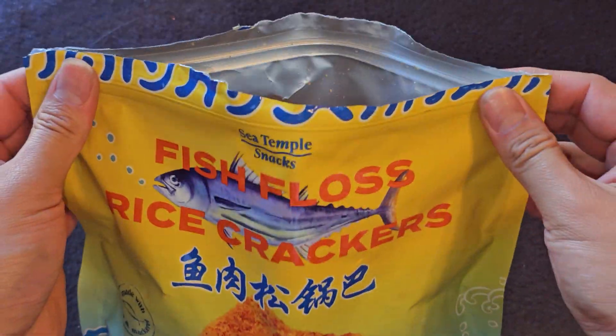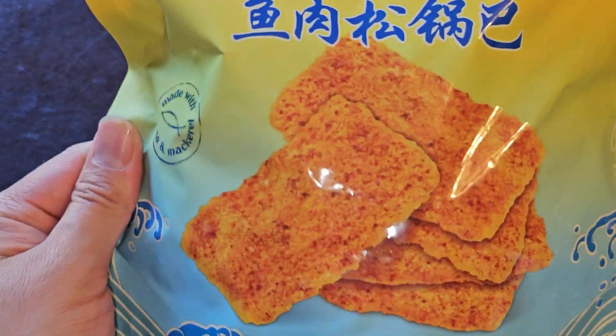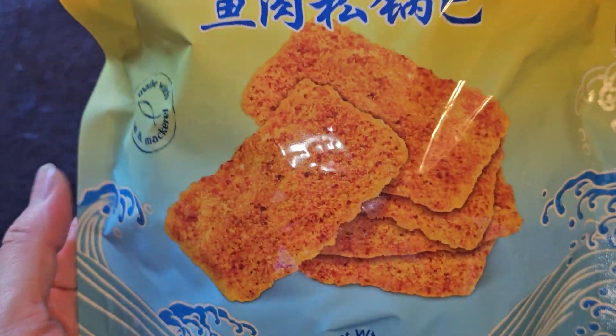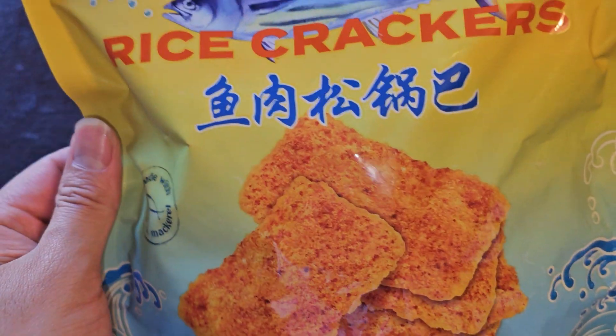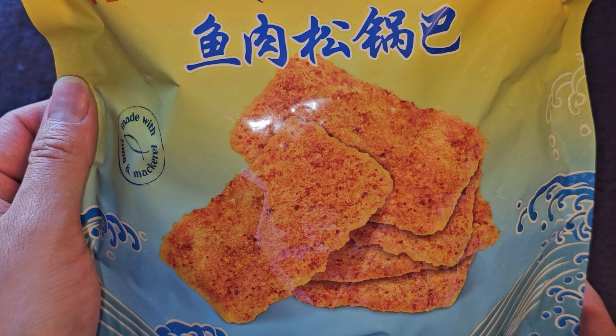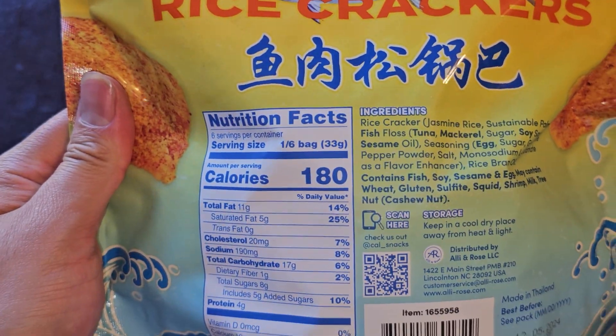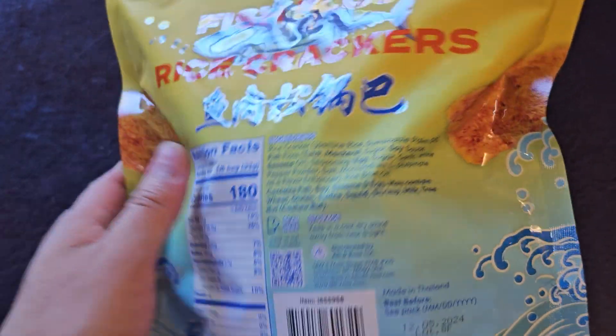Yeah, I think it's pretty good. If you like rice crackers and savory snacks, you might like this — give it a try. It doesn't taste fishy at all to me, it just tastes savory and crispy. It does have a little sweetness to it. Thanks for watching, see you all next one. Bye.